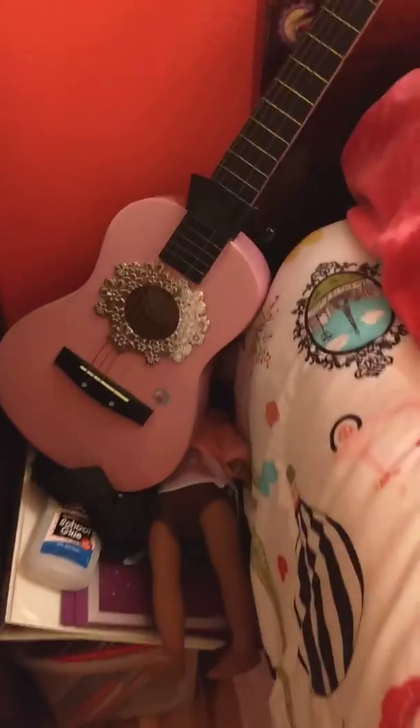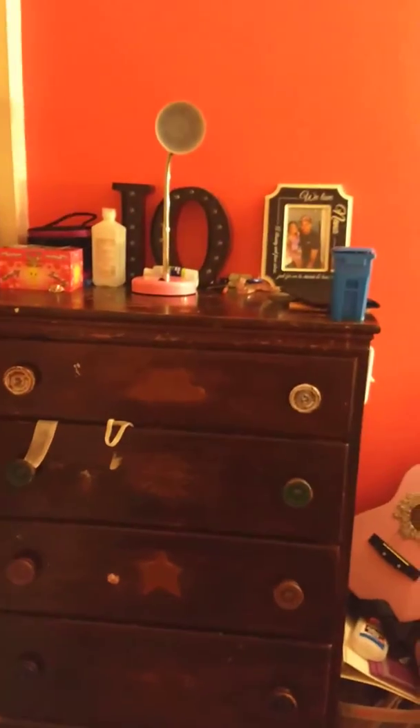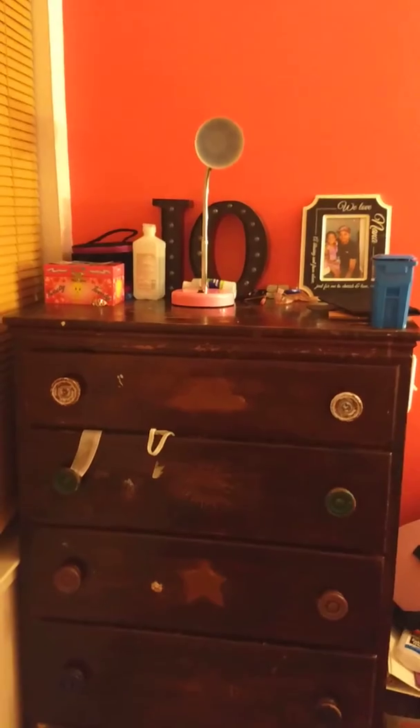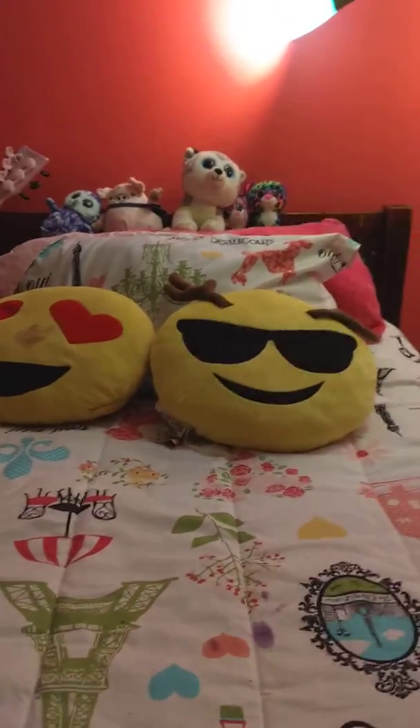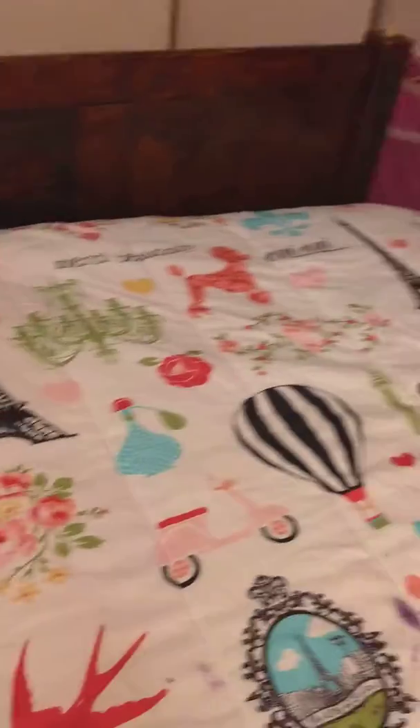This is my guitar. This is my dresser — I put my stuff on there. I've had it since I was little, like really little, less than four, so I really like it. This is my bed. I have little emoji pillows on there and some Paris stuff on there, so I really like that. This is how it all looks together.